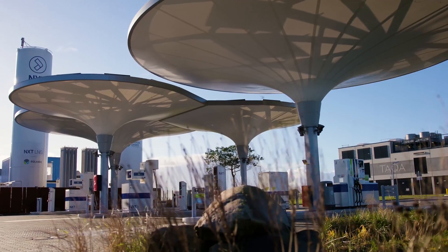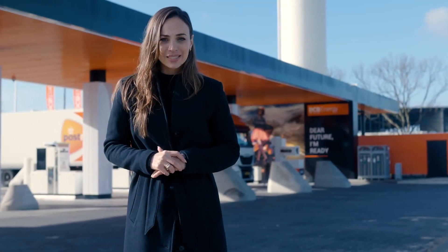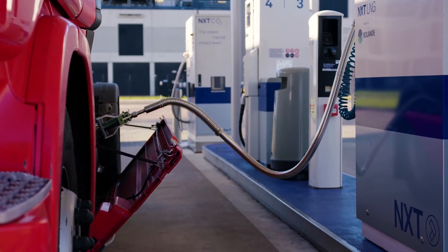Reliable fueling performance and unlimited storage time for your liquefied natural gas? In this video we tell you how. LNG refueling is a complex process.